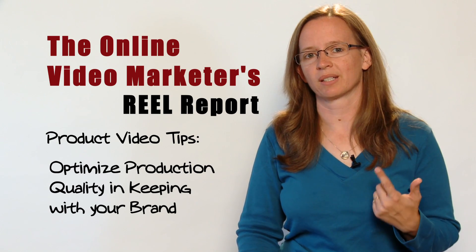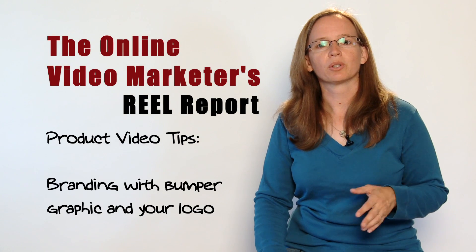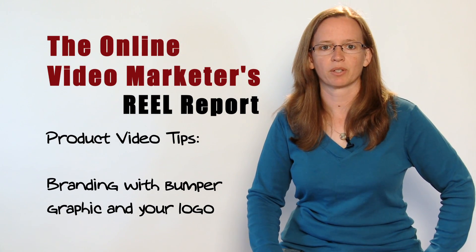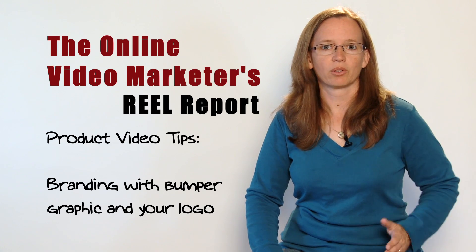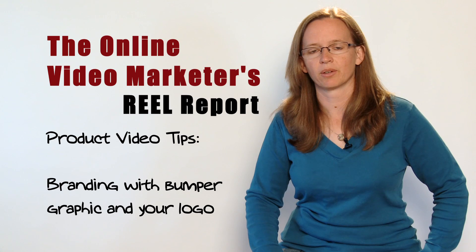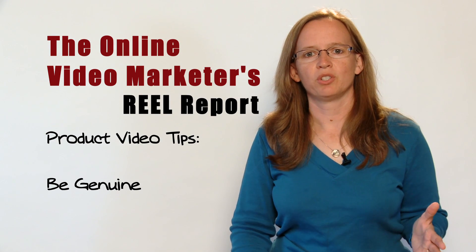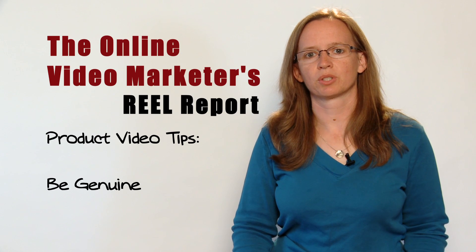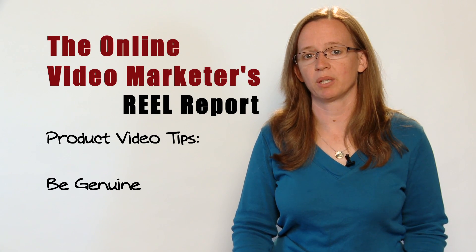Make sure your product is lit well. Also include company branding by using a 5-second introductory bumper graphic with your logo. Your logo can also be used as a watermark in the lower corner of the screen throughout the video. In your videos, be genuine — brands that build trust are more likely to convert viewers to customers and to generate repeat customers.